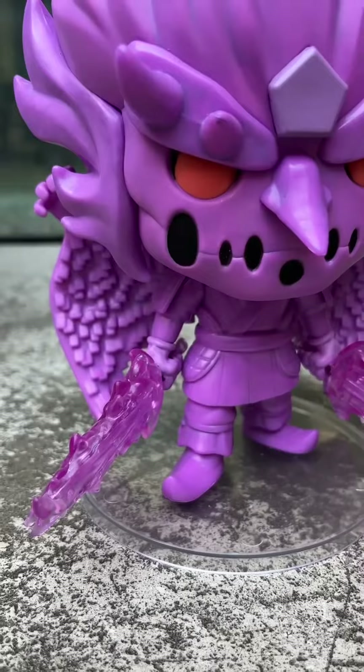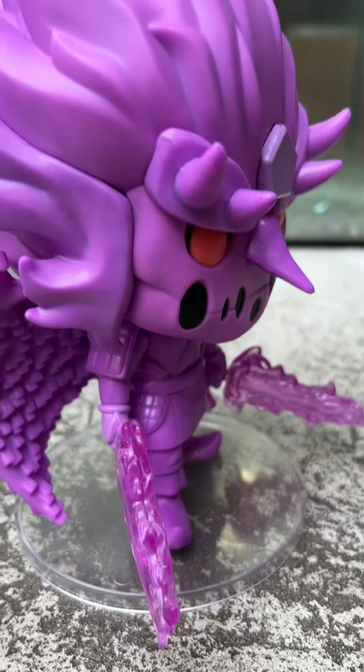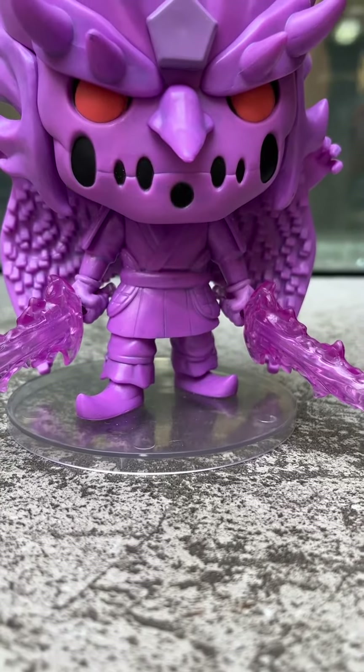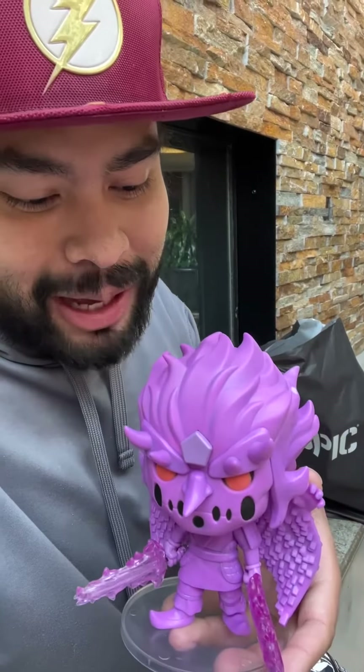If you can get your hands on it, I highly suggest you do. The details on this thing are incredible — from the hair to the gem, to the eyes, to the armor, to the swords, to the wings. This thing is so textured and so detailed, it looks so sick. I'm so happy I was able to get my hands on it.